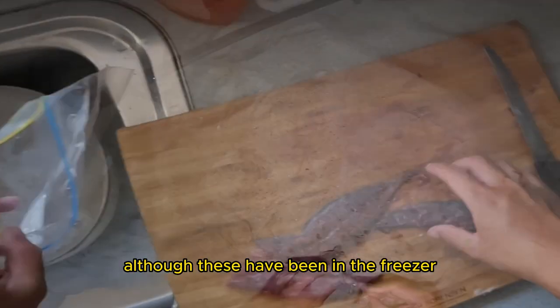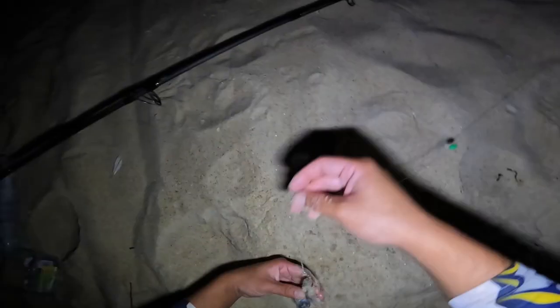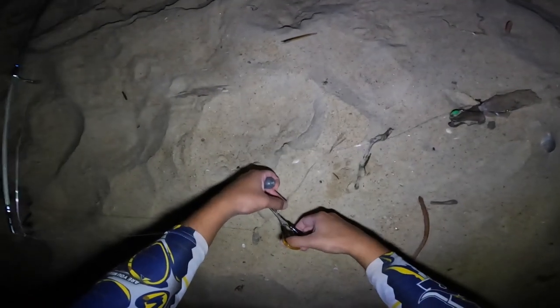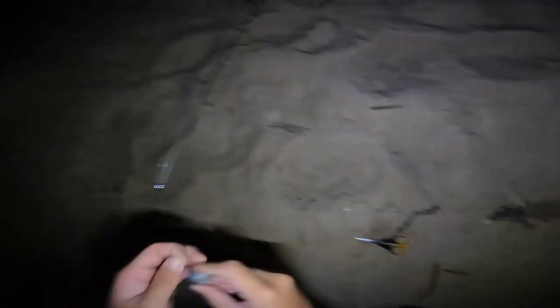Bonito bodies are such a great bait as well, although these have been in the freezer since the middle of February. They should still do the trick on almost every fish here. Got proper lighting on the gang now. Upgrading to heavier sinkers to deal with a little bit of sweep — there we go.